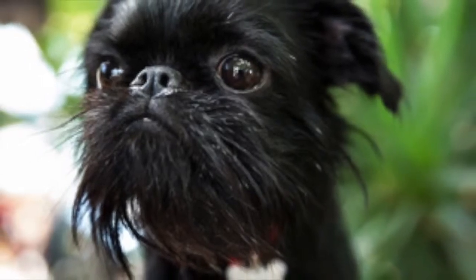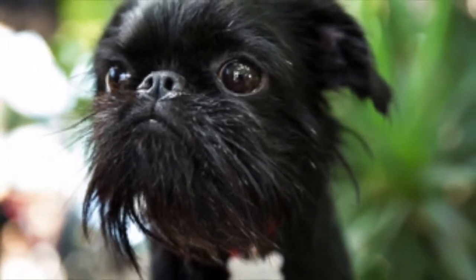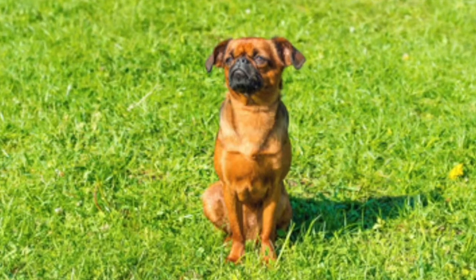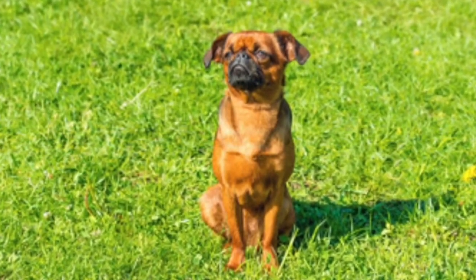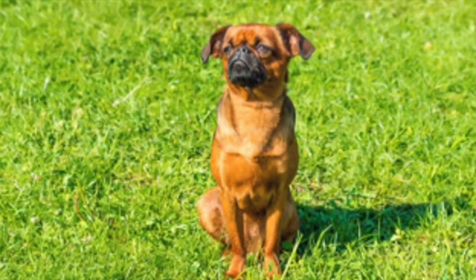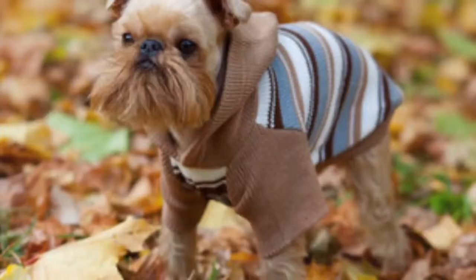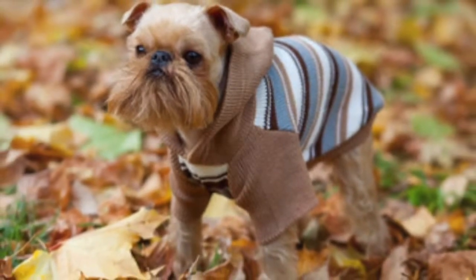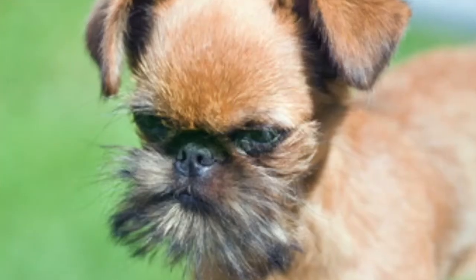The breed had a claim to fame in the 1997 Jack Nicholson movie 'As Good as It Gets.' The Brussels is a comedian both in looks and temperament — happy and sweet, he is best suited to be in your lap or by your side.